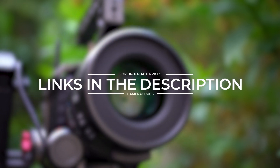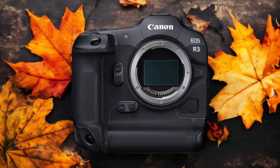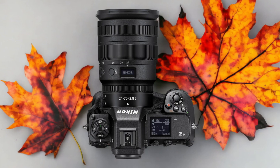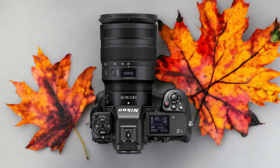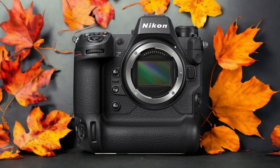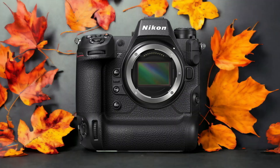Links to both of the cameras will be listed in the description below. Let's get started. The Nikon Z9 and the Canon R3 are two digital cameras that were officially introduced respectively on the 29th of October 2021 and the 14th of September 2021. Let's take a look at how their specs compare to each other.